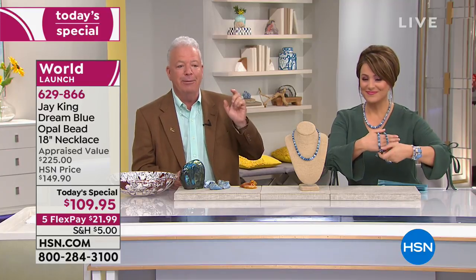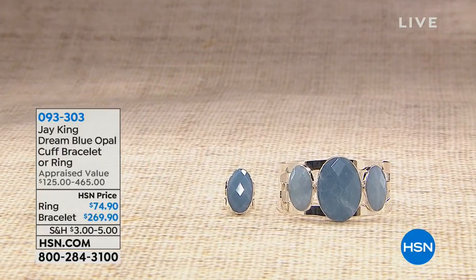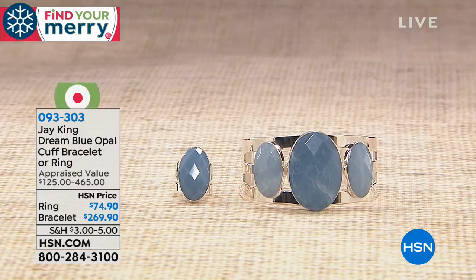Your item number on our best value of the day — you've got nothing to lose at $21 and change on a credit card. It's item 629-866. Now, as promised, here are the matching pieces. We've got that three-stone cuff that is extraordinary and beautiful. If you're more of a bracelet girl, this will fit a six to a seven inch wrist.